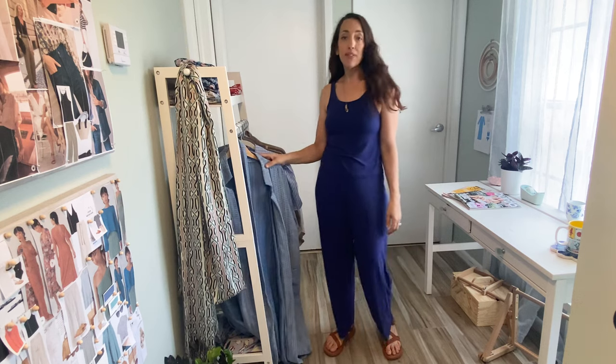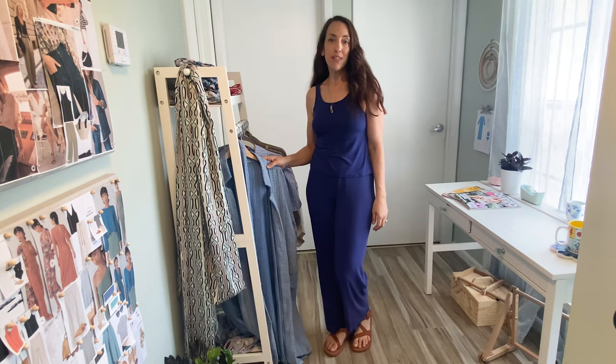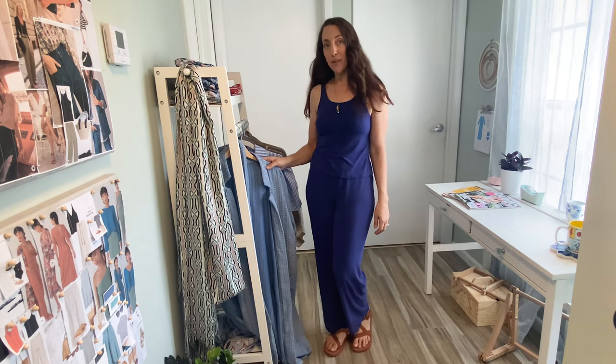We all deserve beautiful and luxurious sleep and loungewear. Join me today for a bit of style inspiration, sewing pattern suggestions, and to see what I'm planning on making this spring.